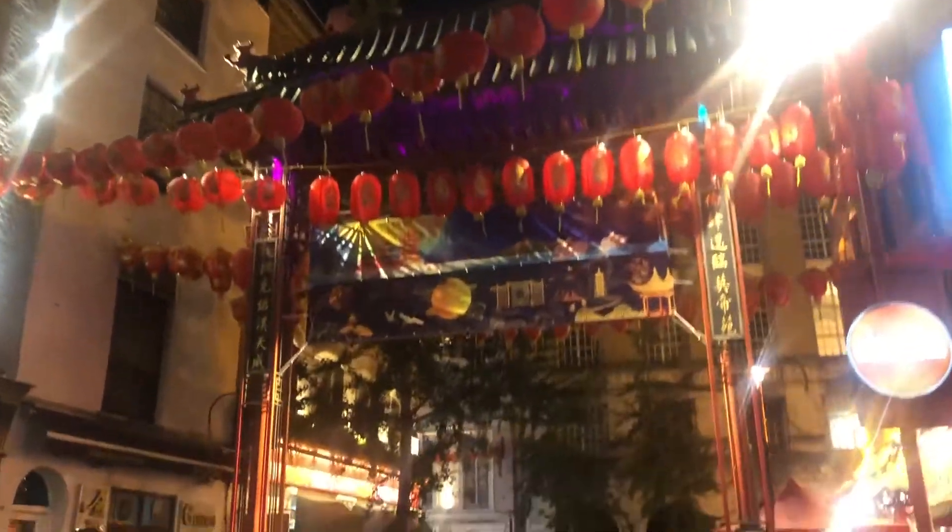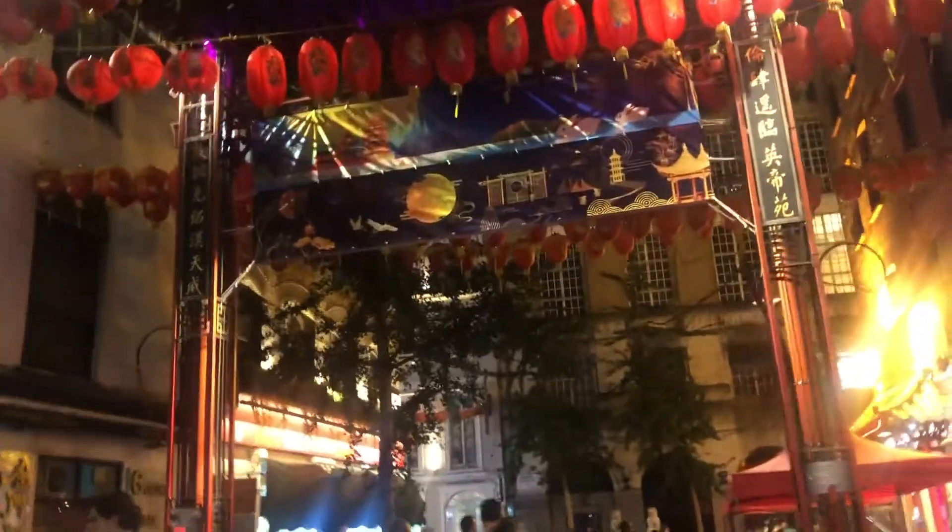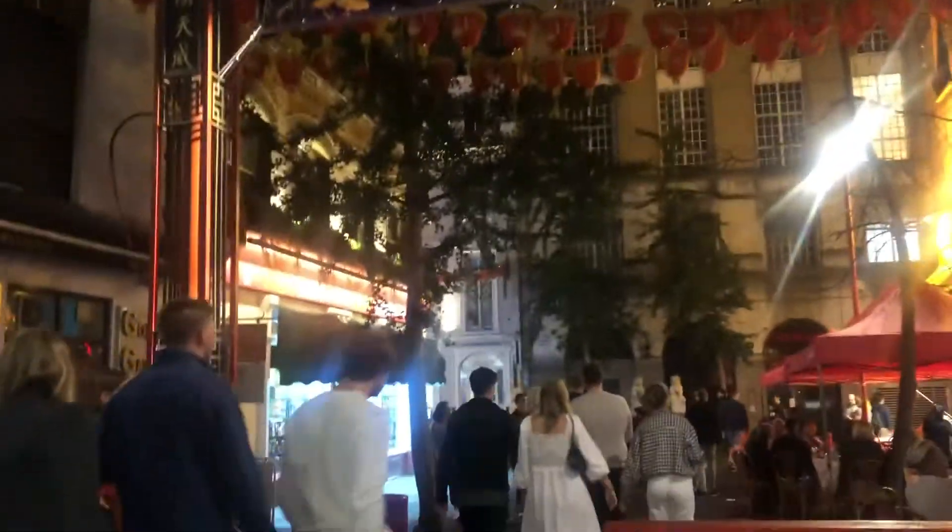Now we're just going to walk through Chinatown to see if there's anything we can get. Look how big these candy sticks are — I feel like I can knock someone out with them.